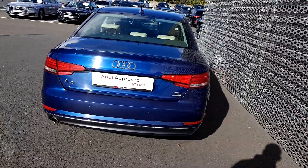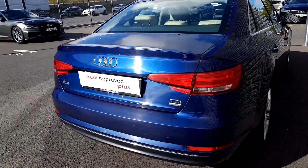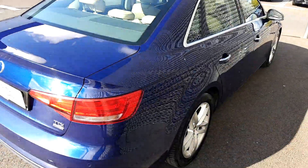TDI Ultra badging — this car is fitted with an Ultra engine, making it highly efficient.